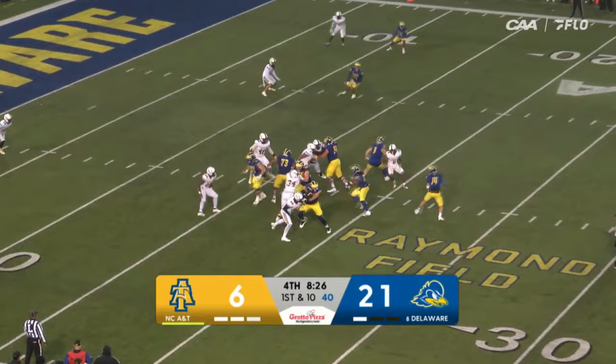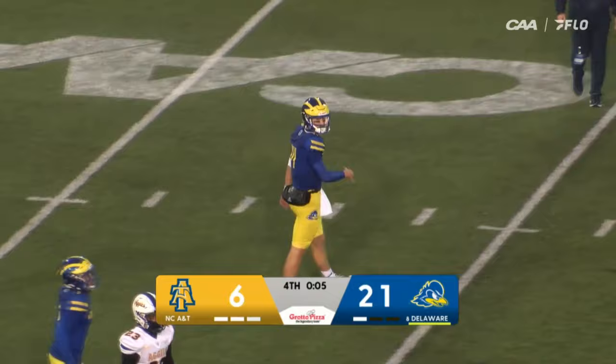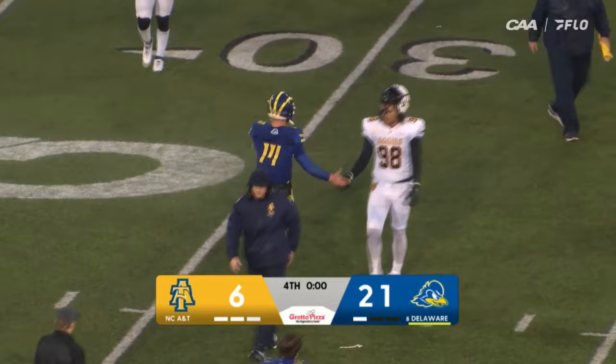Delaware keeps it, back to Silver — the ball is out, it's still loose in the scrum, and A&T says they've got it. 325 yards on the ground for these Blue Hens, only 57 through the air, but they didn't need it. They were able to control the game and control the clock, which is something that Coach Cardi doesn't really focus on.